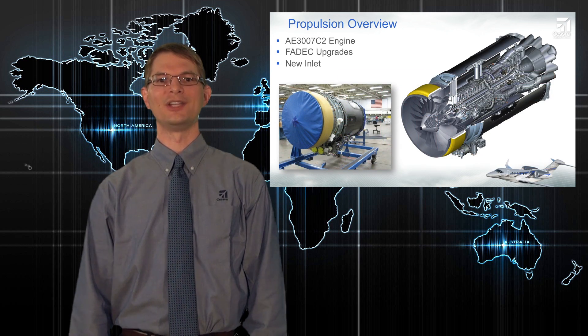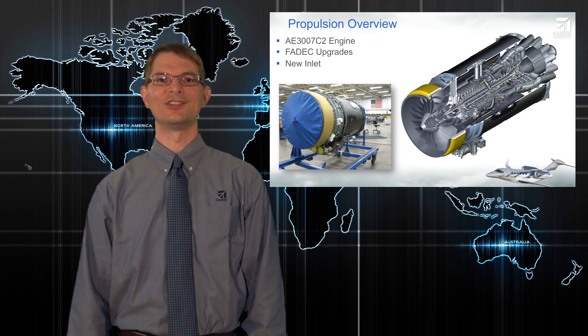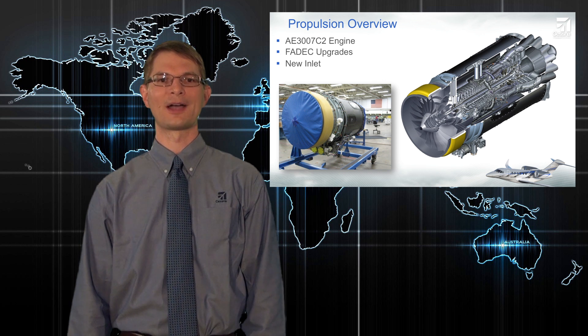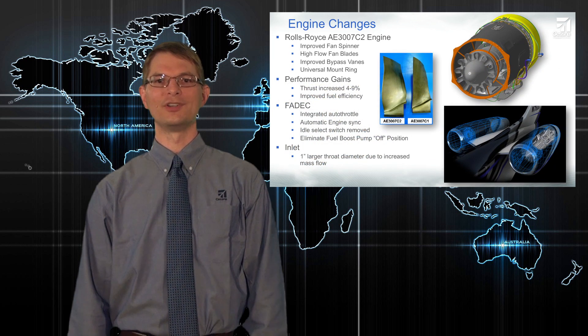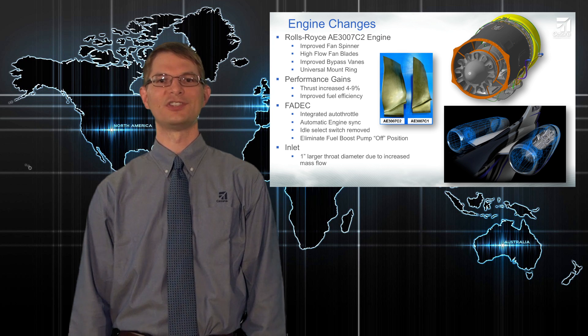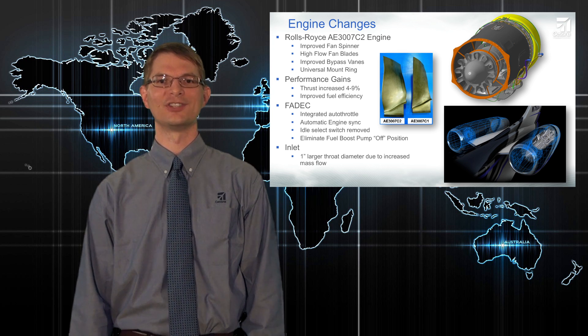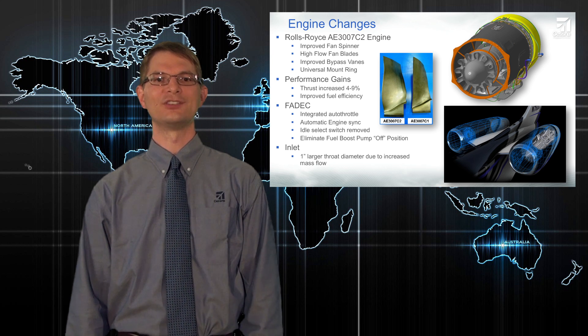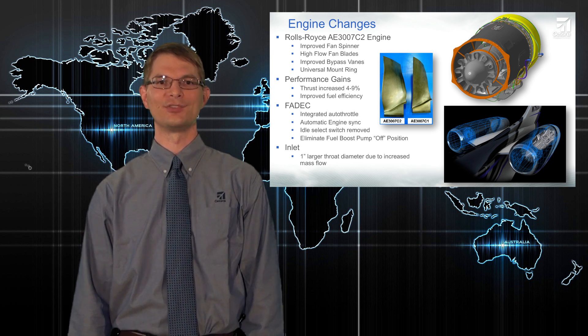Moving on to propulsion updates. The new Citation 10 gets a new generation of the Rolls-Royce AE3007 engine — the C2 version — which features more power and better efficiency. We've also upgraded the FADEC and installed new, larger engine inlets. The new C2 engine puts out between 4 and 9% more thrust, depending on the flight condition and power setting. At the same time, the new engine is actually more fuel efficient than before, which means greater range while burning the same amount of fuel.